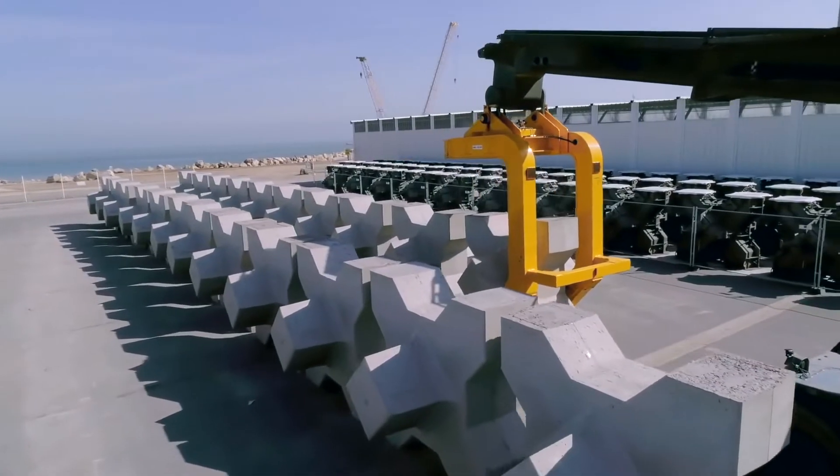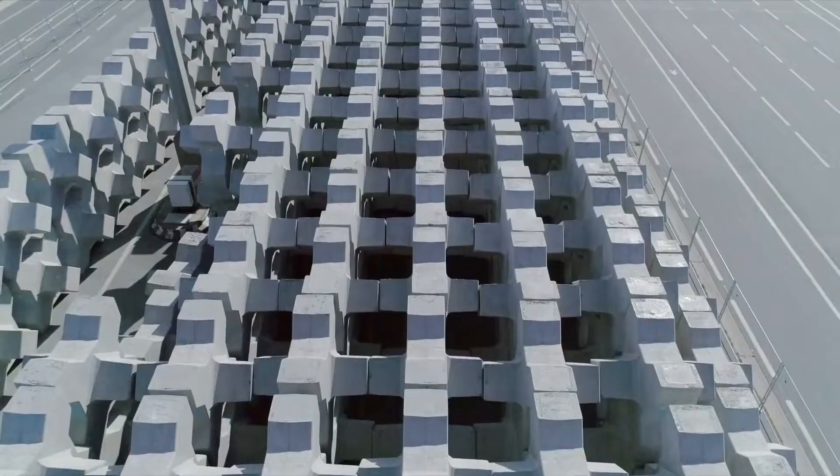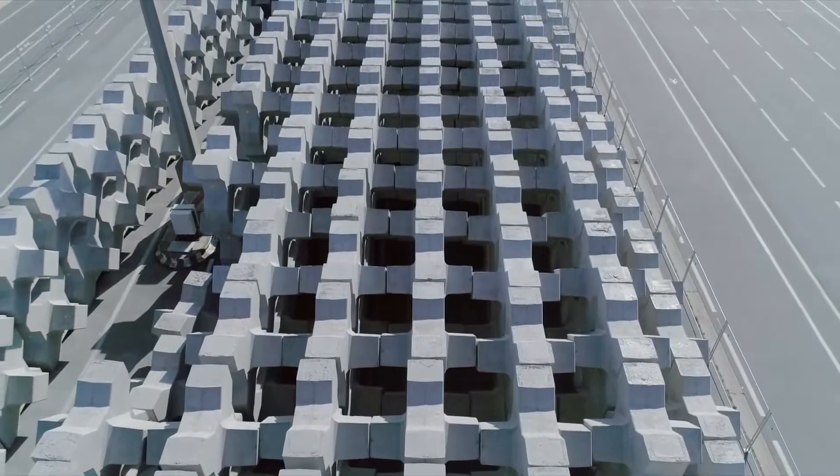If the block meets all the criteria given by DMC, it is brought to the final storage area, which may contain over 1,600 X-Blocks.